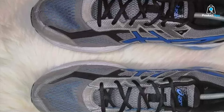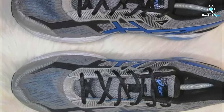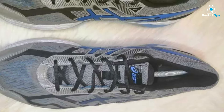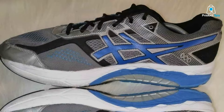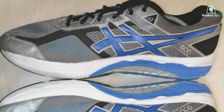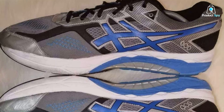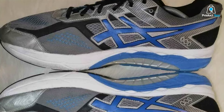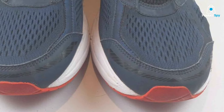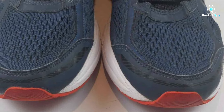This stability is complemented by the Guidance Trusstic system, which improves gait efficiency. Durability is another hallmark of the ASICS GEL Foundation 12; users have reported that these shoes hold up well over time, even with frequent use. This long-lasting performance, combined with the shoe's advanced features, makes the GEL Foundation 12 an excellent investment for serious runners and cardio enthusiasts alike.